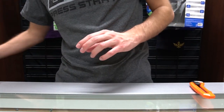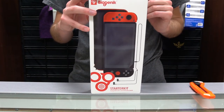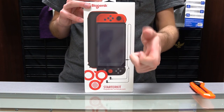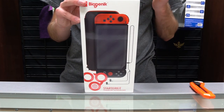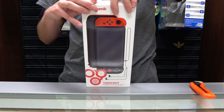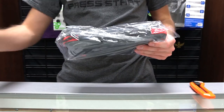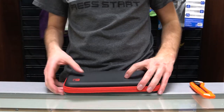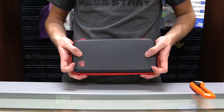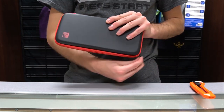Last and certainly not least is the starter kit. This starter kit has got everything that is essential to owning a Nintendo Switch. It's got a travel case, two Joy-Con controller grips, a screen protector, headphones, thumb grips, and a screen wipe. The case itself is not as hard as the Travel Case Pro, but it is a step up from the regular Travel Case — hard enough to block off any damage it may take from traveling.